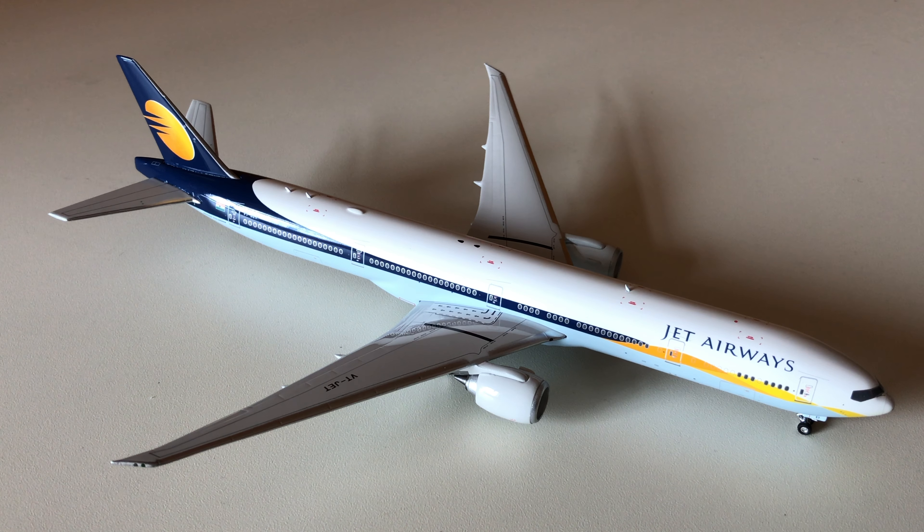Overall Phoenix has done a very good job with the detailing of this aircraft model. It is very detailed and the Jet Airways livery on the Boeing 777-300ER is very nice. This is my first Indian carrier in my aircraft model collection and I really like it — it's one of my favourites. I would definitely recommend this if you're wanting to buy a Boeing 777-300ER or a Jet Airways Boeing 777 aircraft model. Thank you for watching, hope you enjoyed it — like, comment and subscribe, thank you.